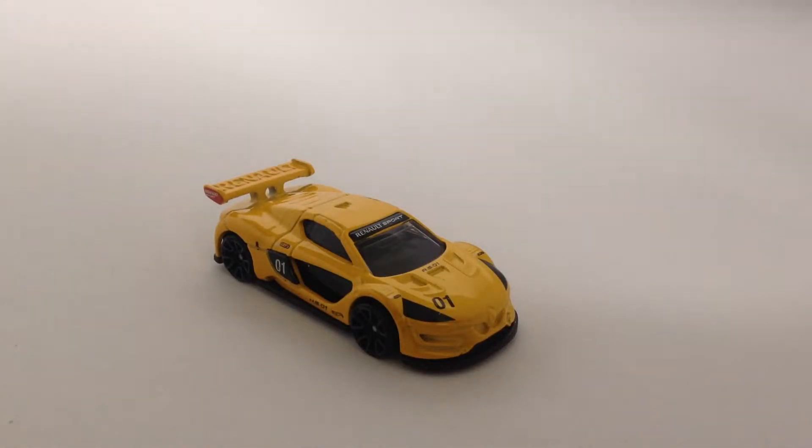Hey guys, DieCastDirect here. Did you know this car was launched in 2014? Also, the car is powered by a 3.8 liter twin-turbo engine, which is sourced from the Nissan GT-R. Pretty cool, right? Anyways, let's get into the video.